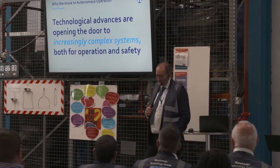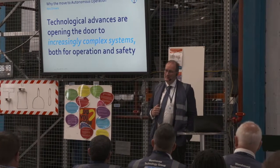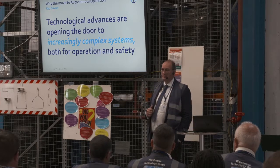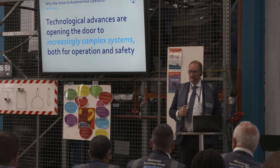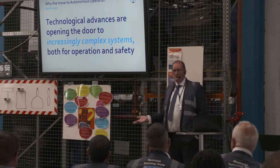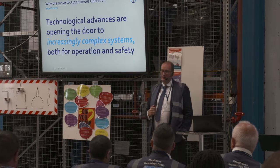Fortunately, automation is really coming of age in terms of its flexibility and system design. We'll be looking at a few different technologies in the next few minutes, and that's going to make the solutions available suited to an increasing number of tasks within the distribution center.